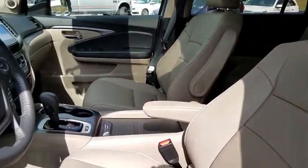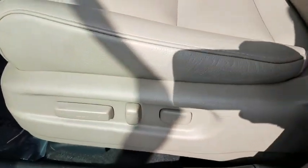AM FM stereo radio. Universal garage door opener. Your new ride is just a phone call away.